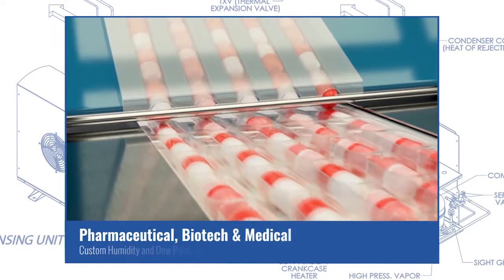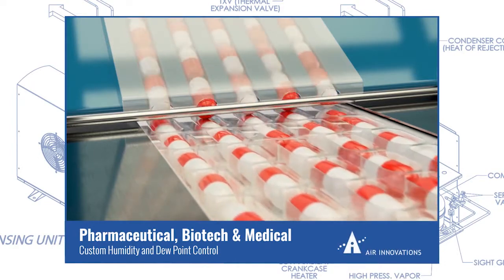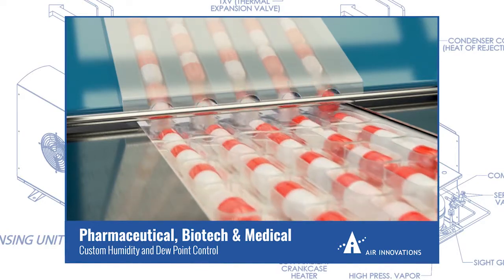The needs of pharmaceutical, biotech, and medical industries often include HVAC systems for temperature, humidity, and dew point control in sensitive processes and equipment.